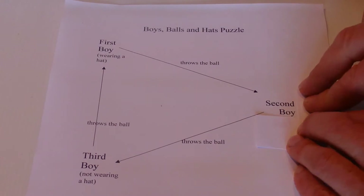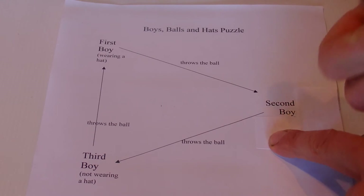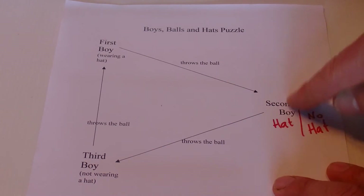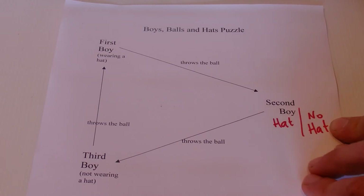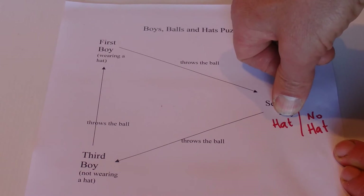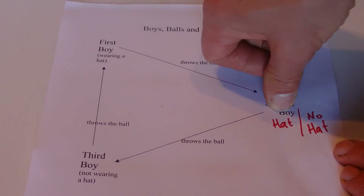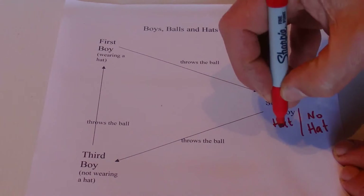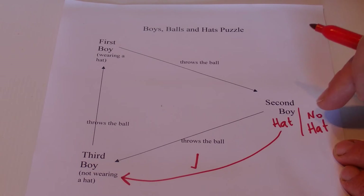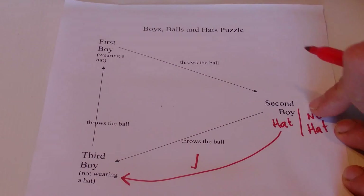The key to the answer is the second boy. We don't know whether he has a hat or not, but it's one or the other — either he has a hat or he doesn't. If he is wearing a hat, then a boy with a hat throws the ball to the second boy with a hat — that doesn't answer the question directly — but then the second boy with a hat throws the ball to the third boy who is not wearing a hat, and the condition is met. If the second boy is not wearing a hat, then the first boy wearing a hat throws the ball to the second boy who has no hat, and the condition is met in that case too.